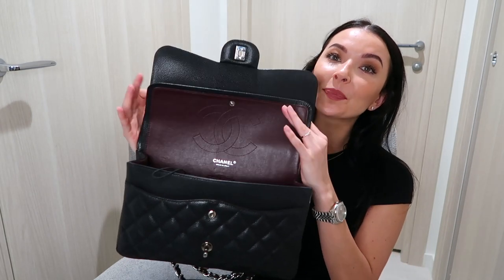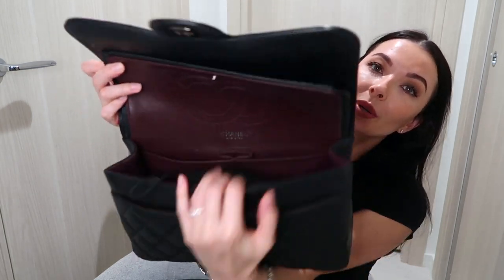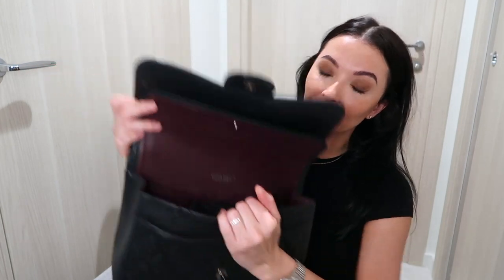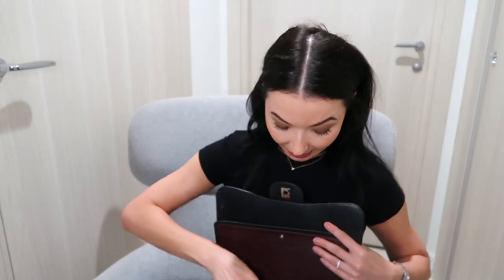This is the double flap — let me show you how it looks inside right now. On the top, as you can see, the dark little pouch holds my sunglasses. These are my sunglasses in my Chanel pouch. I like to carry just very soft, small pouches because they don't take too much space in the handbag and they protect the sunglasses from scratching.